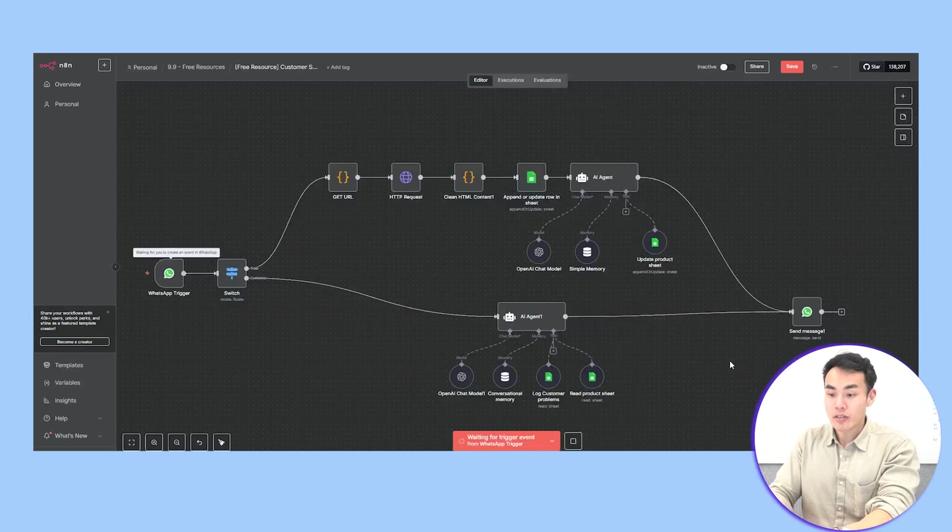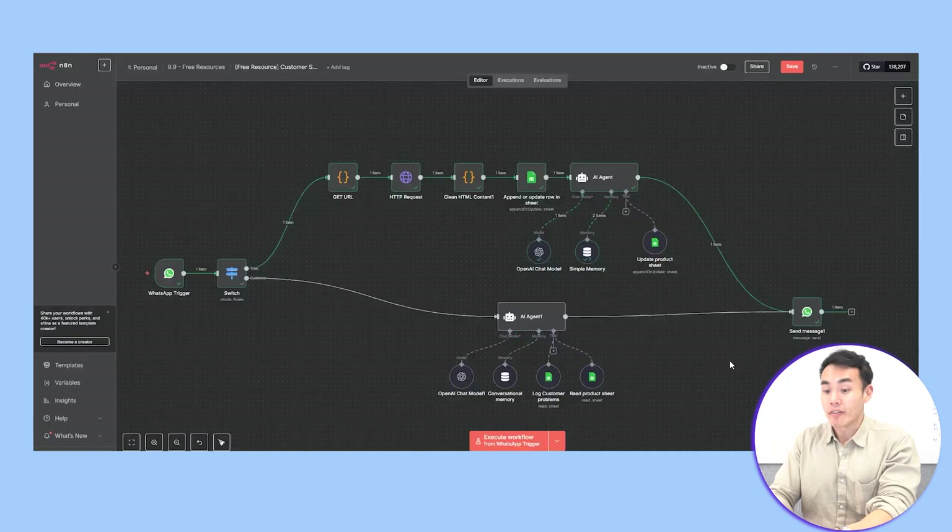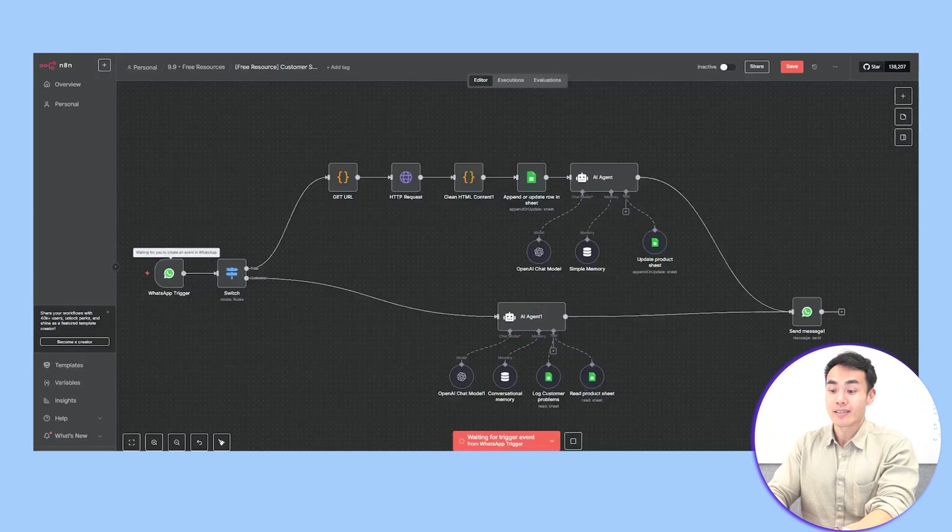Step 1: if it detects a message, it will start to identify if it's for training or for support. If it's for training, it grabs the product URL, extracts all the data, and stores it in the Google Sheet as a database. If it's for support, the agent will look up the knowledge and send the answer to your client. And finally, every interaction will get logged into your database so that the system will continuously try and improve itself with AI.